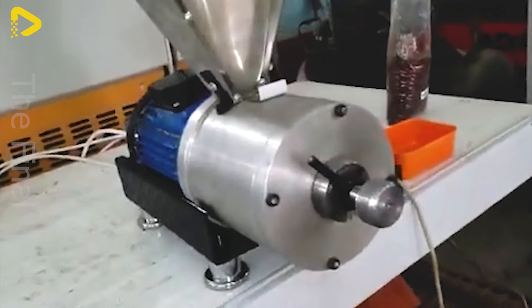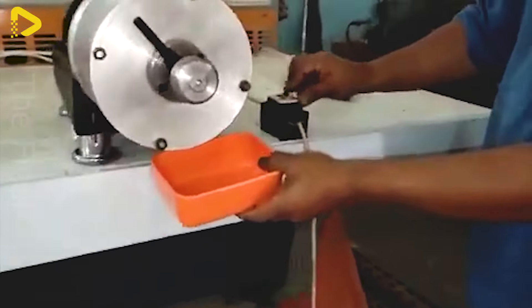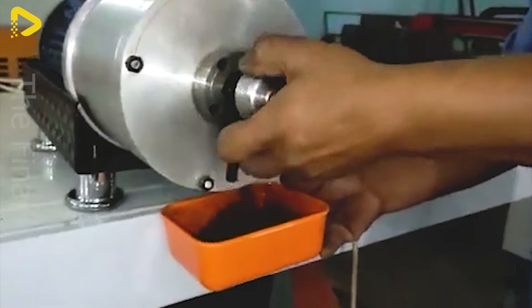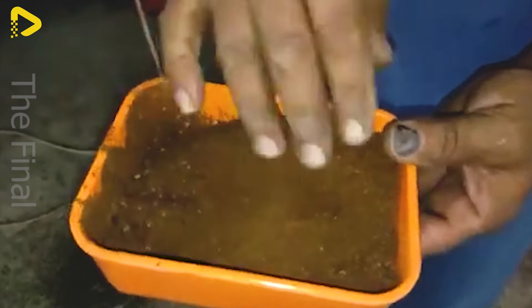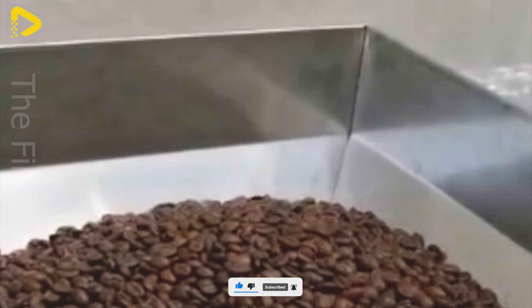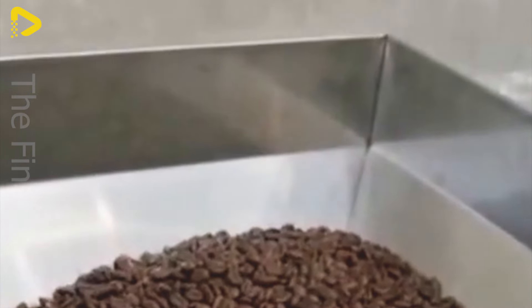Grinding coffee beans into coffee powder is the final but crucial step in the coffee processing journey. Roasted coffee beans are fed into the coffee grinder, where they are finely ground to produce coffee powder. This grinding process can be adjusted to achieve the desired fineness depending on the type of coffee and brewing method. Grinding coffee beans creates fresh, finely ground coffee powder with a rich aroma and high freshness.